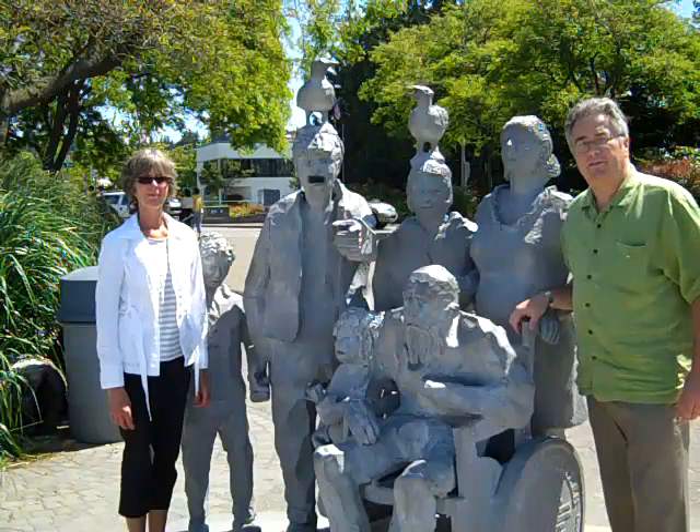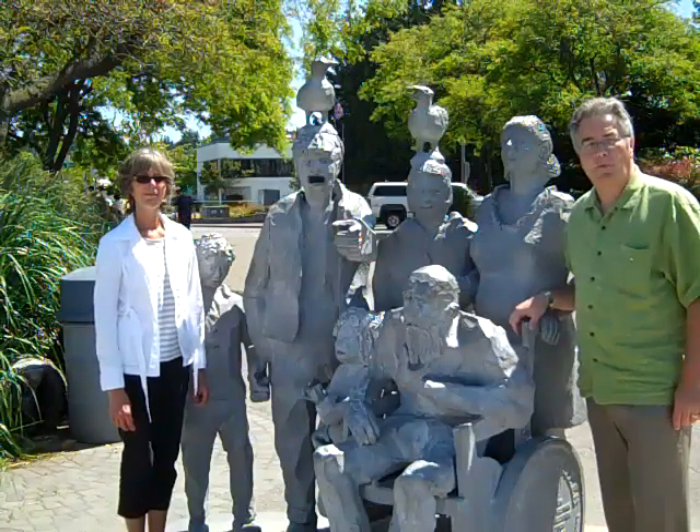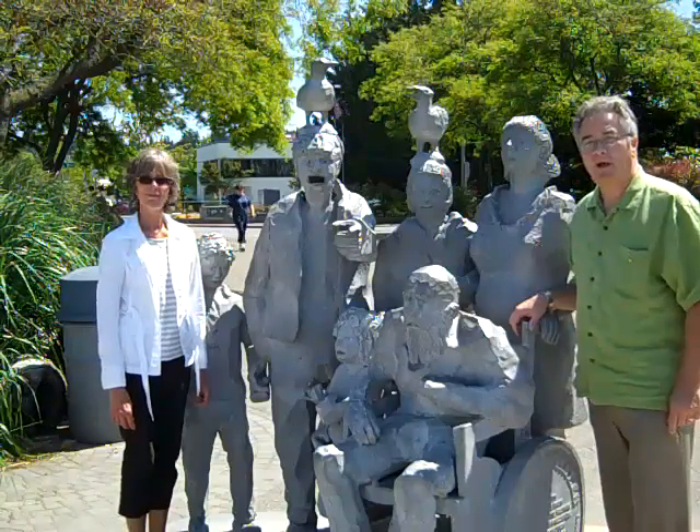Hi there, this is Wayne Purser with 365 Things to Do in Edmonds, Washington. We're down here at another piece of artwork with Frances Chapin. She's going to tell us all about it.